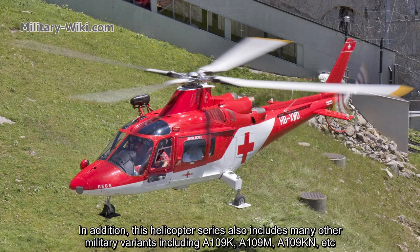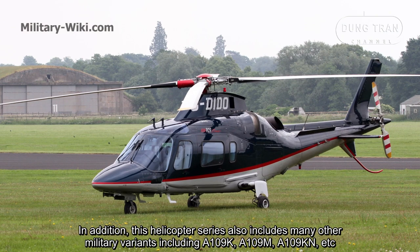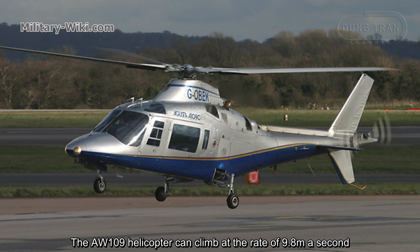In addition, this helicopter series also includes many other military variants including the A109K, A109M, A109KN, and others.